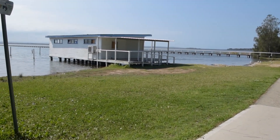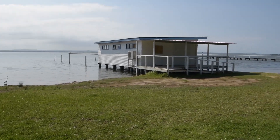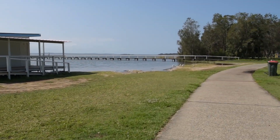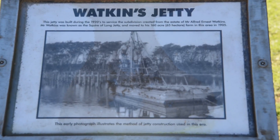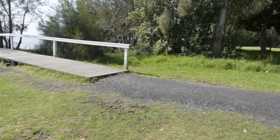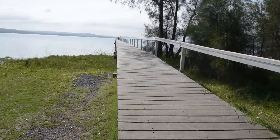There is a small boathouse near the second jetty that's popular with many of the local photographers, me included. Watkins Jetty was constructed in the 1920s and is the second longest of the three jetties. Let's go for a quick walk out to the end.